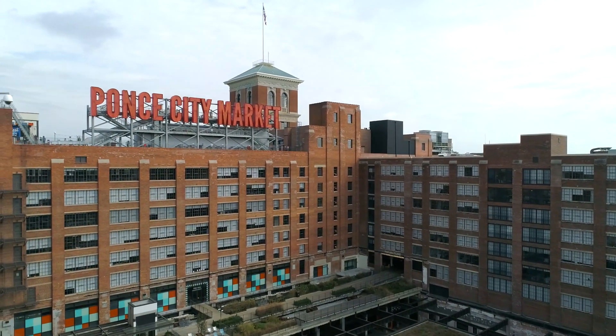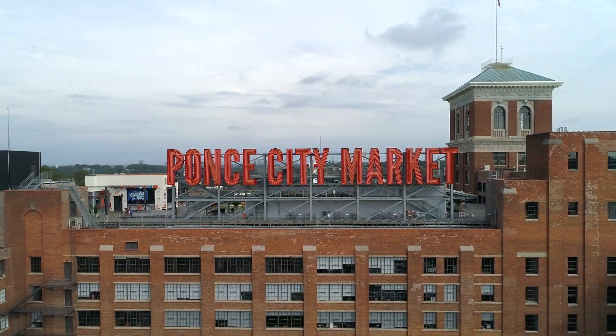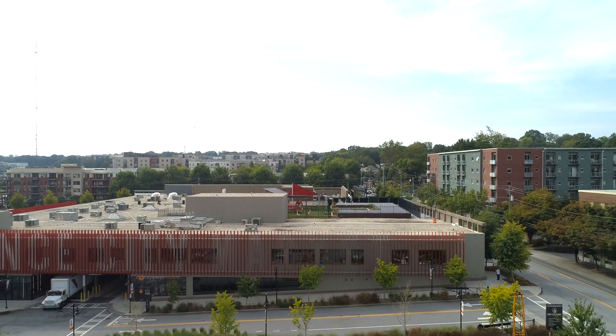S9 Architecture designed and master-planned Atlanta's Ponce City Market, a former Sears Roebuck and Company distribution center re-envisioned as a vibrant community space and a model of urban redevelopment.